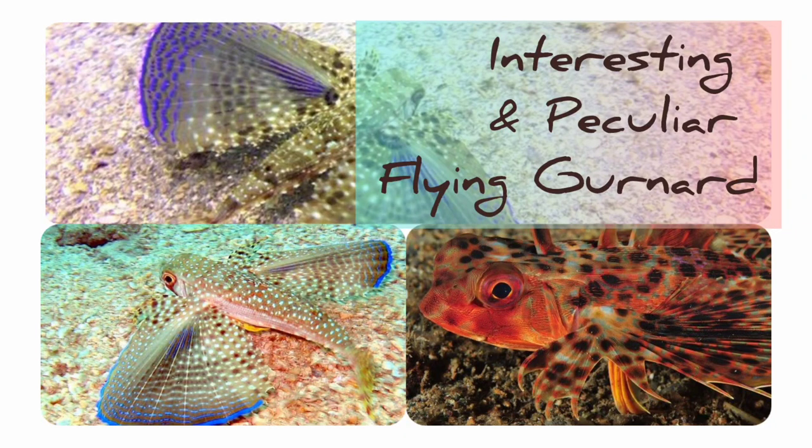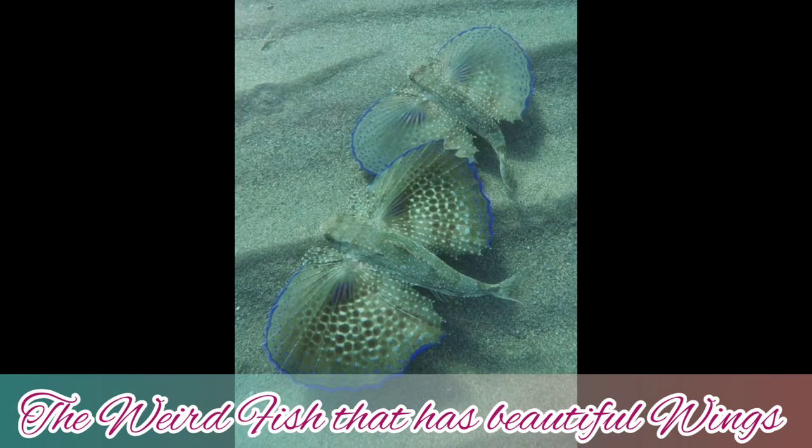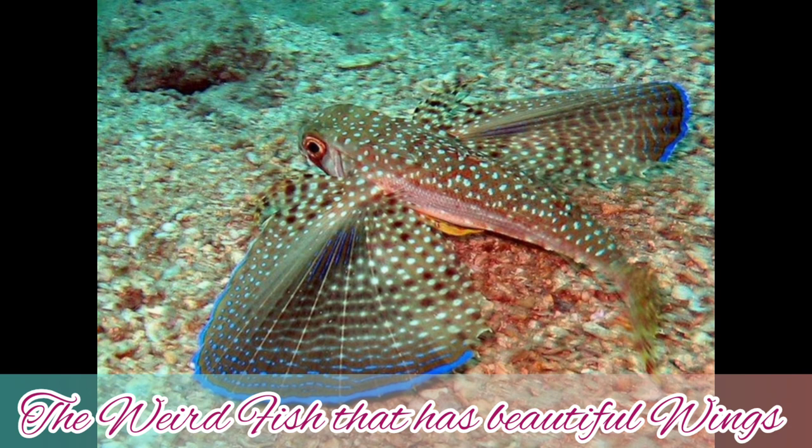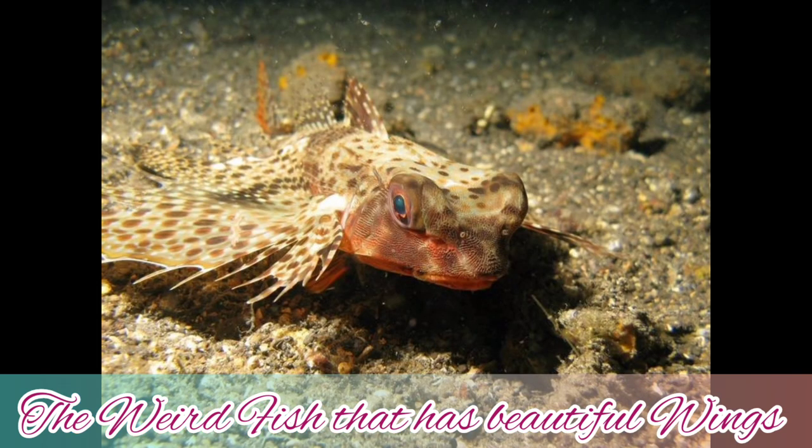Hi, welcome back to my YouTube channel. Remember to subscribe below, give us a like and share. Today we're going to talk about this peculiar fish that has wings. Have you seen a real one before? These are called the fish that flies — it is a flying gurnard.